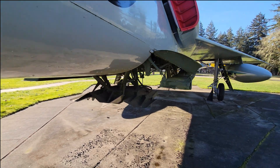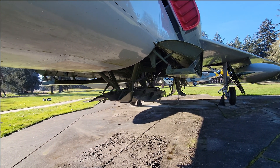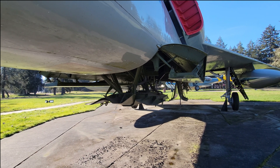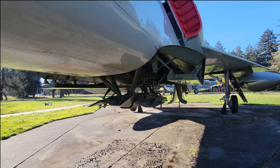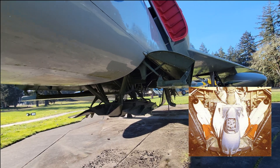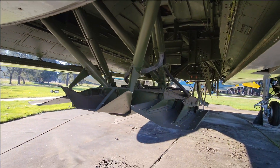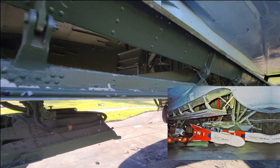The F-106 was designed from the ground up to only have missiles as its armament. Later on, they added the option of having an add-on gun in the center position here. But the missiles were on these trapeze that you see — I'm going to crawl down underneath here.